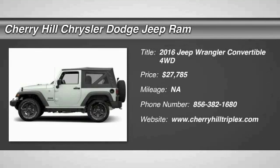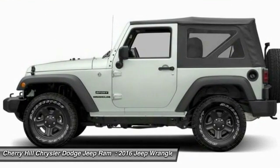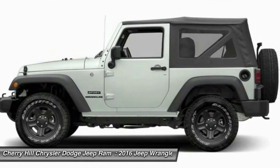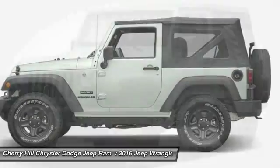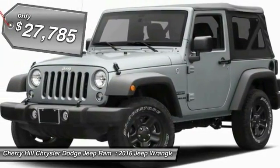2016 Wrangler. Few vehicles are better off-road than a Jeep Wrangler. This is the one that started it all, traceable to the original Jeep. The Wrangler is the very symbol of off-road capability and is priced below $30,000.